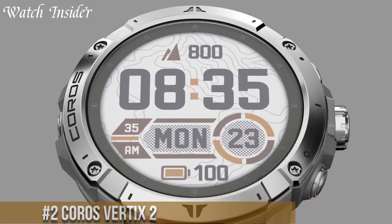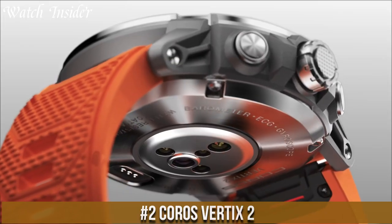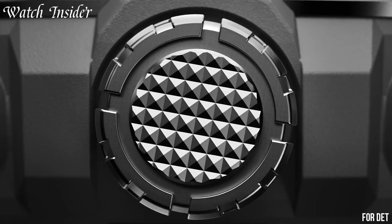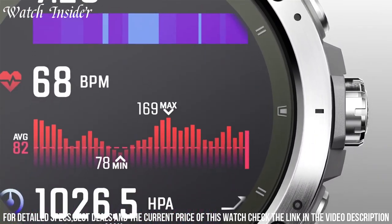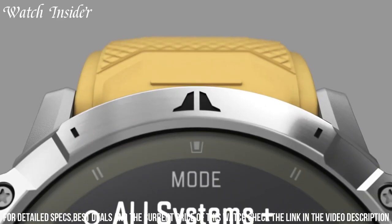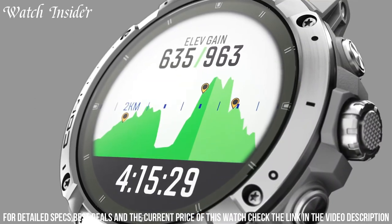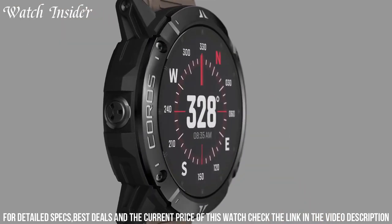Number 2: Coros Vertix 2 — it features an ultra-rugged and durable design, as well as advanced GPS and mapping capabilities. With up to 140 hours of battery life, the Vertix 2 can go the distance on your longest adventures. It also has a wrist-based heart rate monitor, barometer, and compass for accurate tracking of your activity. The touchscreen display is easy to read in bright sunlight and has customizable watch faces. The Vertix 2 is the perfect companion for any outdoor enthusiast looking for a reliable and feature-packed watch.